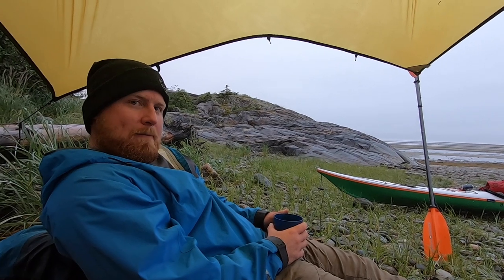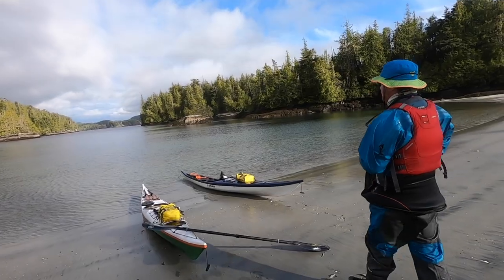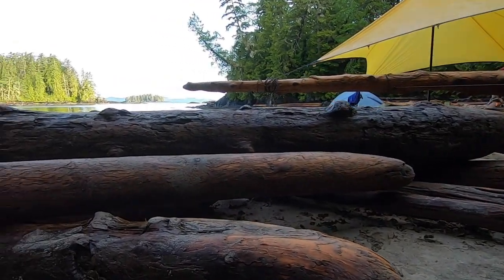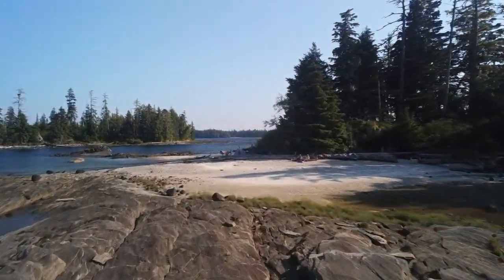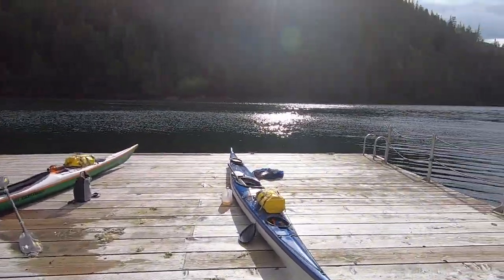We showed you guys a bit of the salt life and a bit of the camp life — that's our day-to-day, same again tomorrow. And the storm has passed. It's a beautiful day.